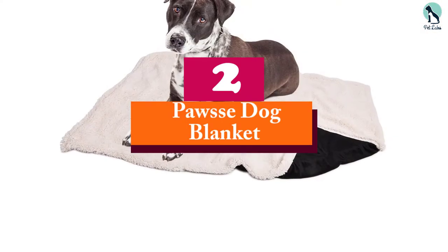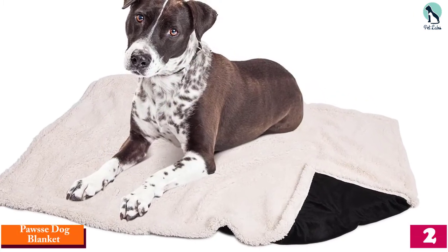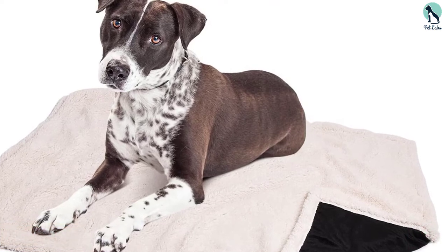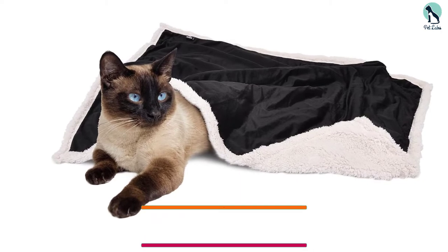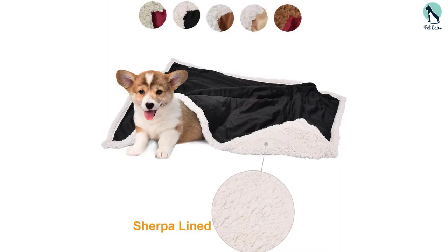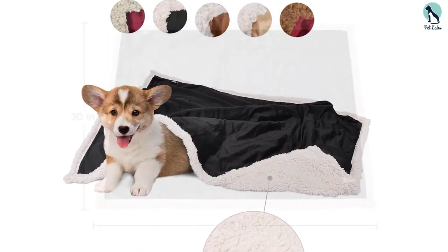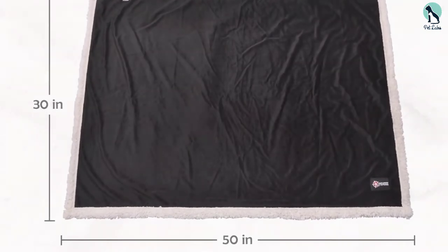At number 2, we have the Paws Dog Blanket. This is a wonderful alternative if you want versatility in the form of a reversible blanket design. On one side you will have soft mink micro fleece fiber, which is ideal for keeping your dog warm and comfortable without stifling them with heat on those already toasty days or nights. The other side features a Sherpa faux wool finishing, which offers more insulation making it perfect for use on really cold nights. It is also sufficiently thick, allowing comfortable use of the blanket as a lounging mat whether you set it up on the couch, on the dog bed, or even on the floor.